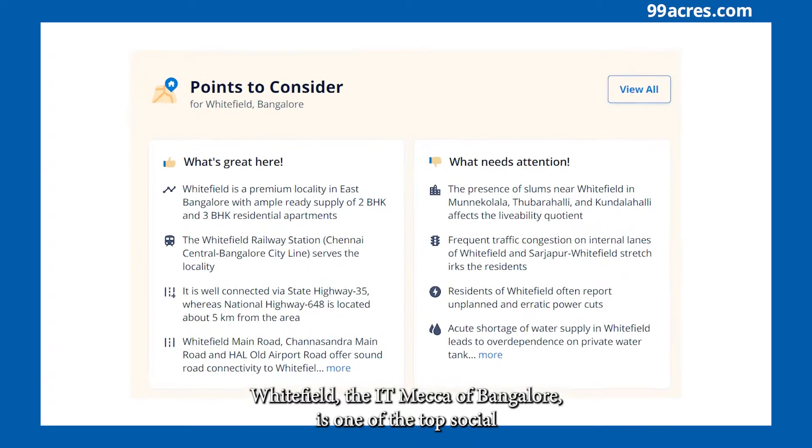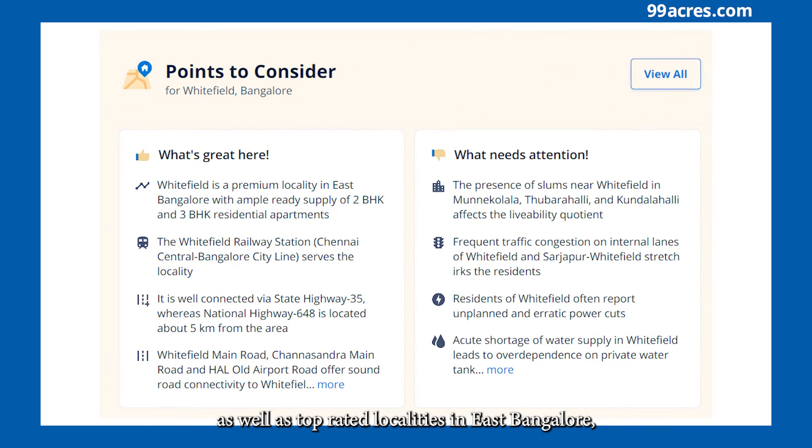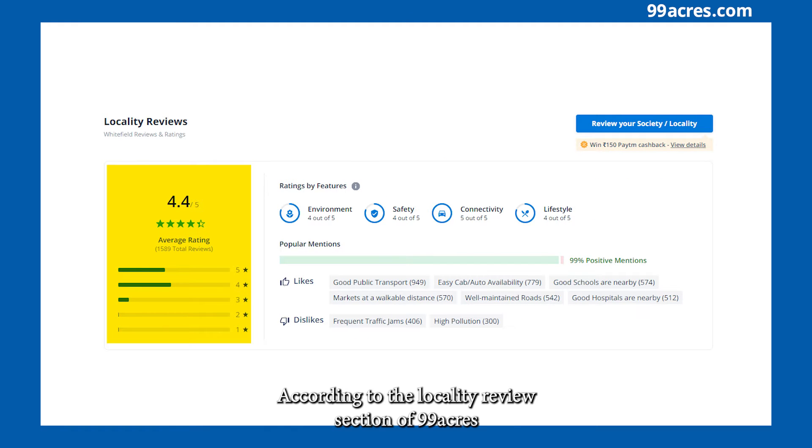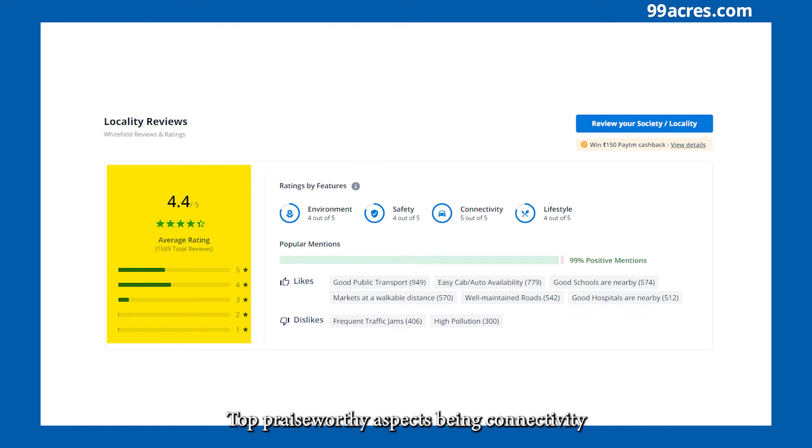Whitefield, the IT mecca of Bangalore, is one of the top searched as well as top-rated localities in East Bangalore, with a rating of 4.4 out of 5 by its residents, according to the Locality Review section of 99acres.